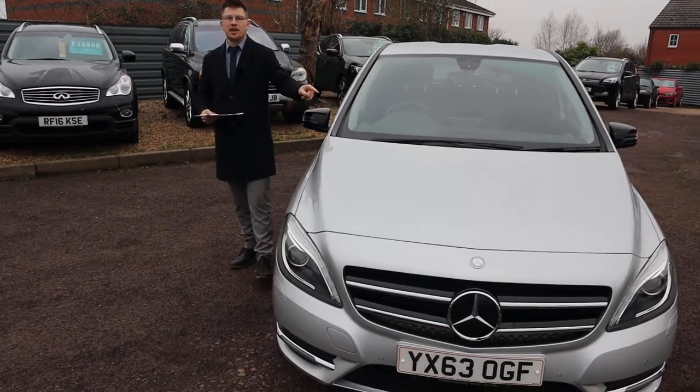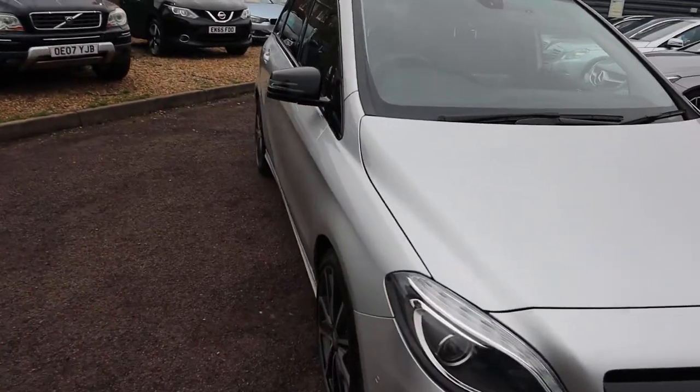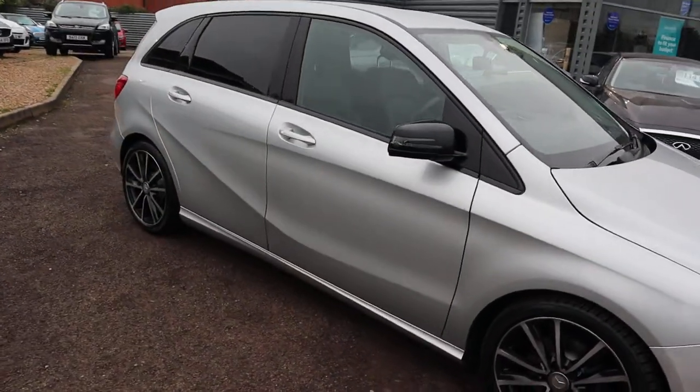Welcome to Country Car, my name's Tom. Brand new to stock is this gorgeous Mercedes B-Class. I'm going to give you a walk around the car today, show you a few of the features and the general condition of it.